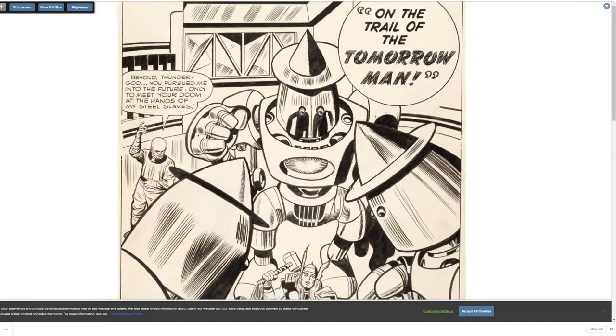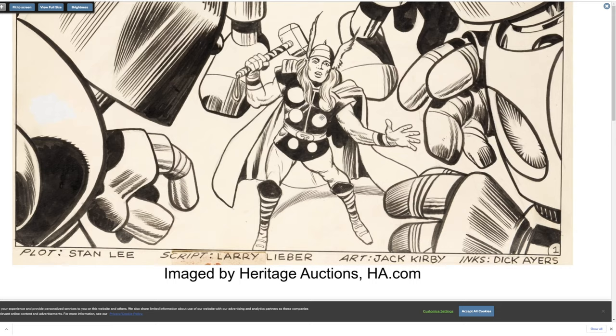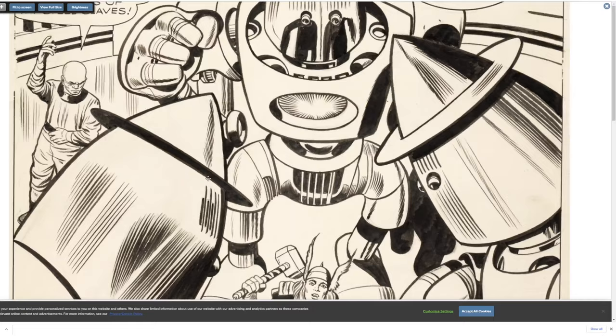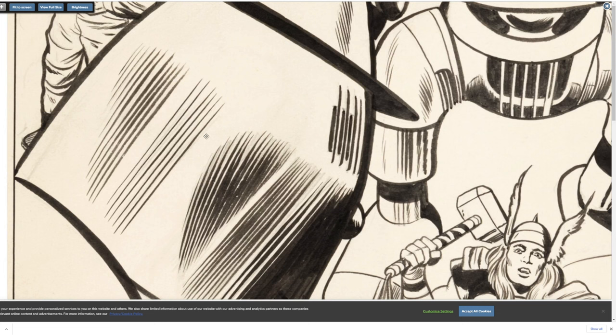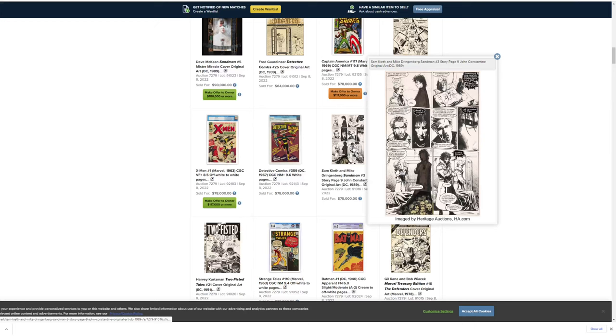This is 'Trail of the Tomorrow Man' by Thor — or featuring Thor. It would be kind of cool if your name was Thor and you drew Thor. These are long brush lines — on an 11 by 17 board, you can hold a straight edge and actually run a brush along the side of it. It's a pretty challenging inking technique to learn. That's not for the meek.